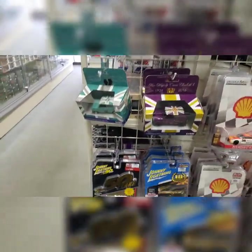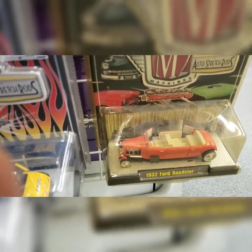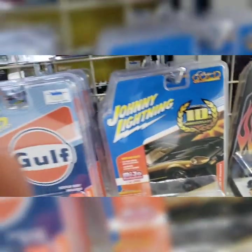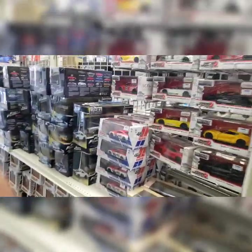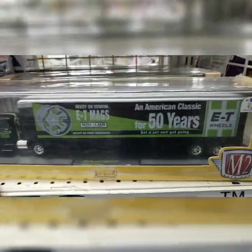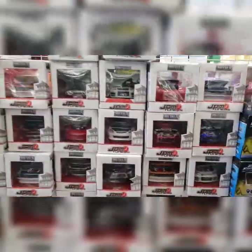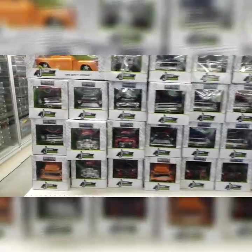Diecast is really popular here, in all kinds of different scales. I'm thinking about trying to do some larger scale customs so I have more room to work with. As you guys know, I like to do some hand-painting stuff.